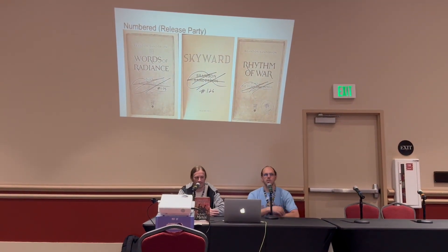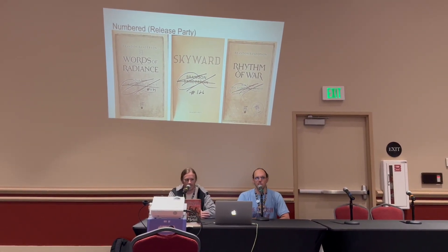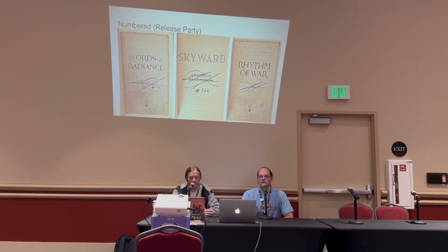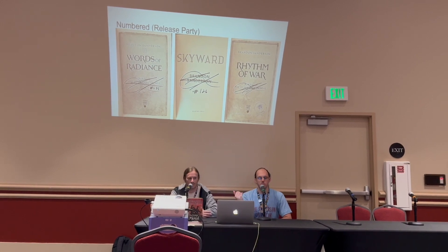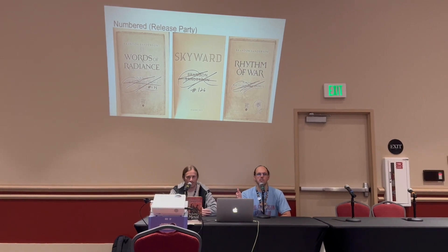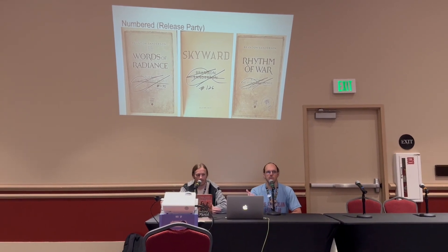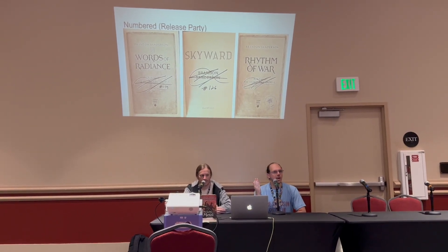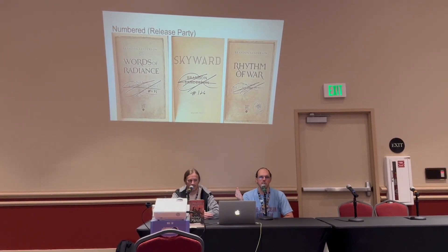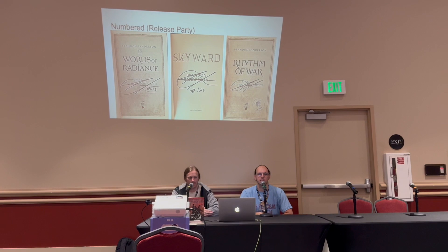The numbered release party books are the ones you buy at the release party or buy online from the release party. One thing that is relatively new — they started with Rhythm of War — is doing a stamp to authenticate the numbering. Before that, you would just see a handwritten number somewhere on the page. Technically you couldn't authenticate that someone hadn't just written the number in themselves, which is why the stamp with numbers for all releases these days is so cool.